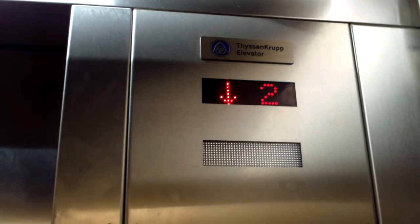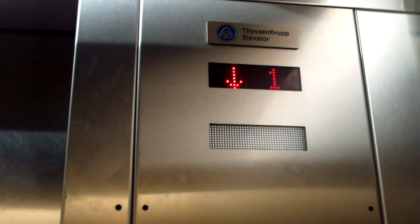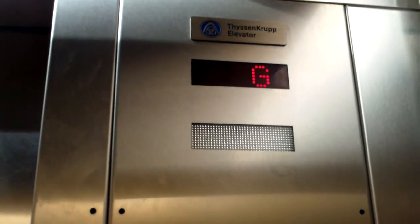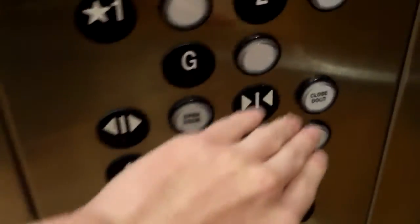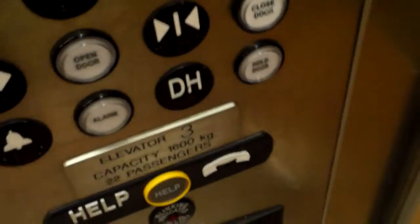Yeah, seriously, this thing has to travel at least 350 fpm. And this one's got a nasty buzz on it. Door operator's nice and quiet, though. I'll hold the door here and get the cab view. Pretty nice cabs — for most hospitals, this would actually be considered a luxury cab.